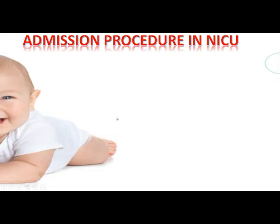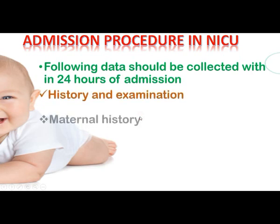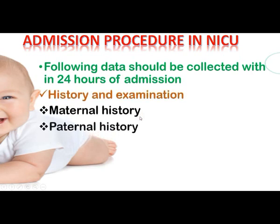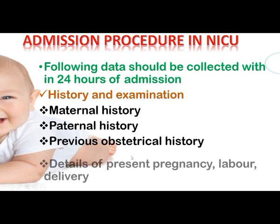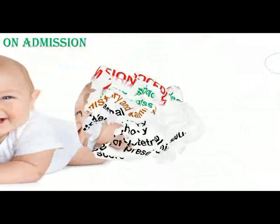For the admission procedure in the NICU, the following data should be collected within 24 hours of admission. This includes history and examination covering maternal history, paternal history, previous obstetrical history, details of the present pregnancy, any drugs taken, any complications, and labor and delivery details including any difficulties faced. The Apgar score of the baby at the time of birth and on admission should also be recorded.